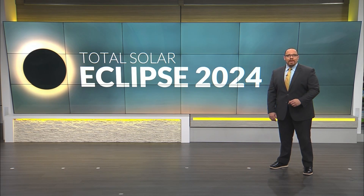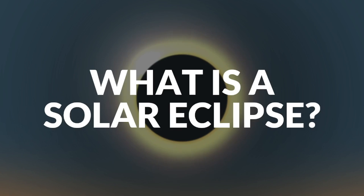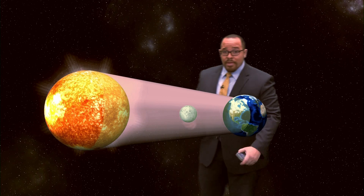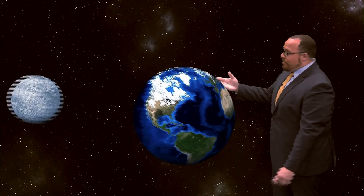First, we answer the question: what is a solar eclipse? A solar eclipse occurs when the moon passes between the earth and the sun. As this happens, the shadow of the moon gets cast on the face of the earth.